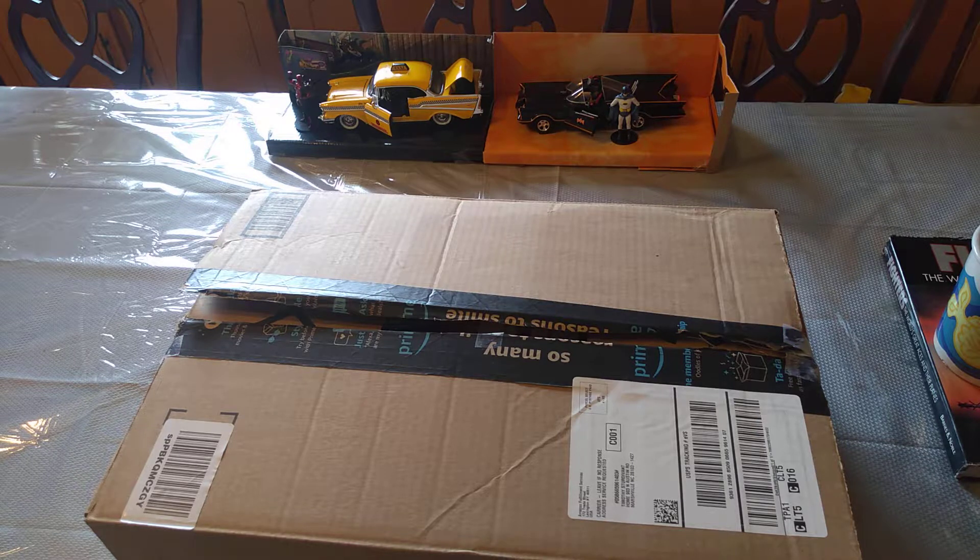Hello, and welcome to Excellent Watch. My name is Tim Sturtevant. Today we're doing an unboxing of some model cars I bought for the room I'm turning into my office.